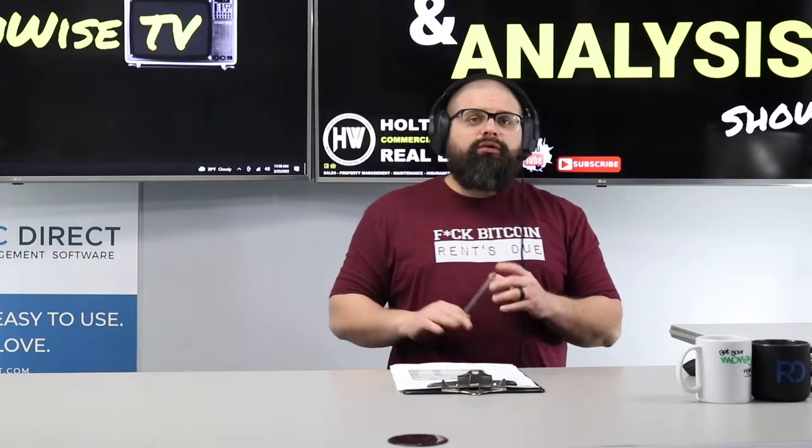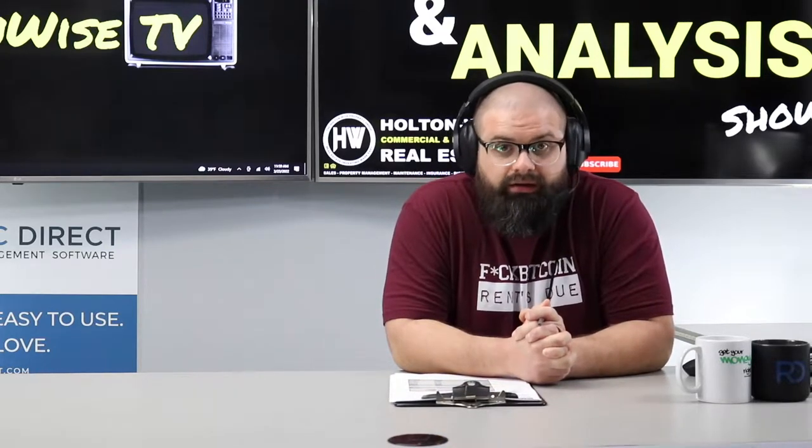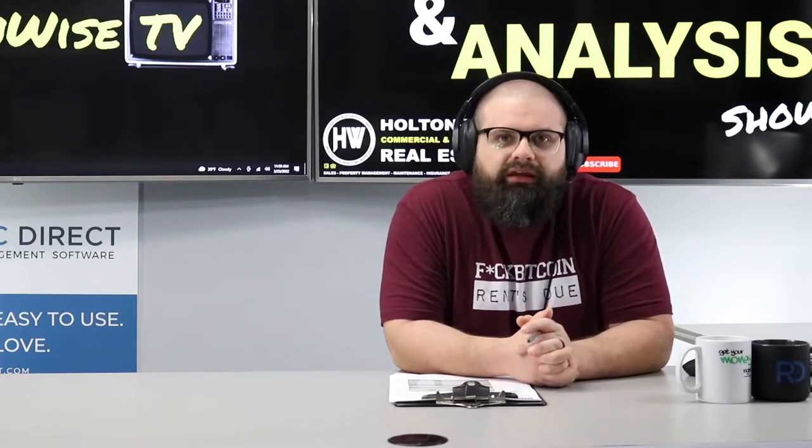If you are out there in San Diego and you're looking to get into the turnkey investment space, you're going to want to pay attention to what we're doing today. Because today I'm working for a client of mine. His name is Juan, and he's from San Diego.